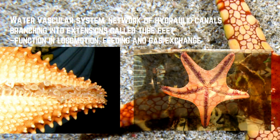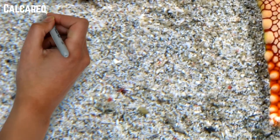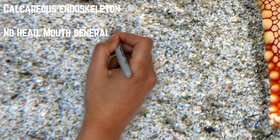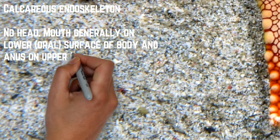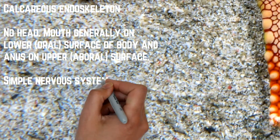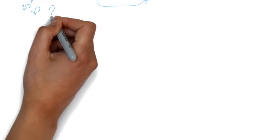Seterusnya adalah dia mempunyai calcareous endoskeleton - tulang dia mempunyai calcium. Dan dia tidak mempunyai kepala. Kalau kamu tengok Patrick dan Spongebob tu, kepala dia dekat salah satu kaki sebenarnya - dia tidak mempunyai kepala. Di mana bila tak ada kepala, nerve system dia sangat simple - dia tidak mempunyai otak. Dan most of it, all marine, duduk di dalam laut.